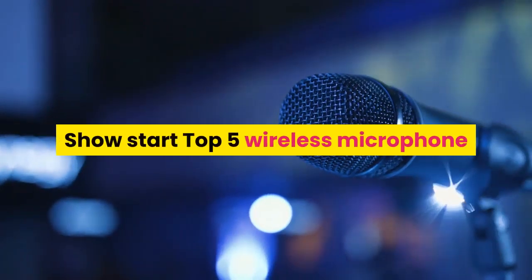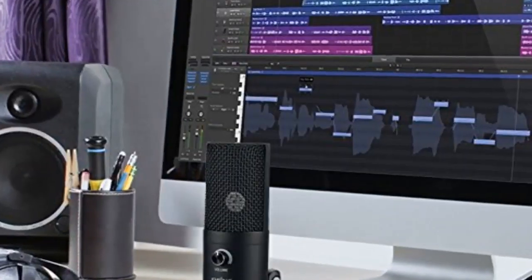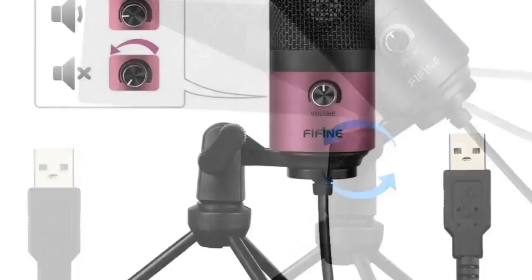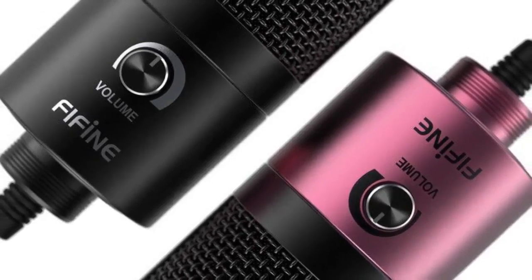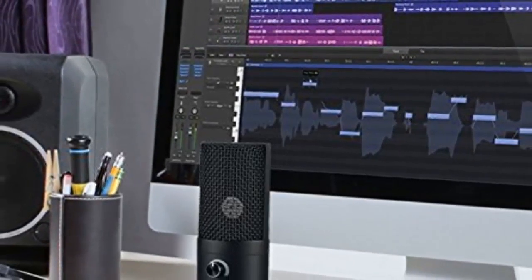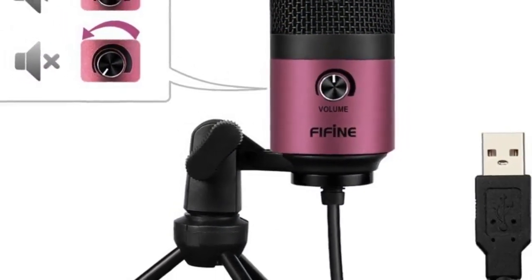Number 5: Brand name FIFINE. Style: tabletop. Transducer: condenser microphone. Use: computer microphone set. Type: single microphone. Polar patterns: cardioid. Communication: wired. Package: yes. Color: black or rose red. Weight: 540 grams. Equivalent noise level: 16 dB.